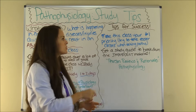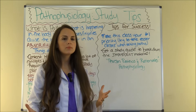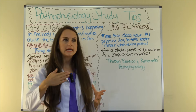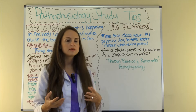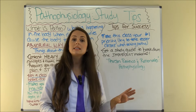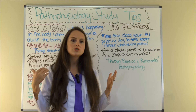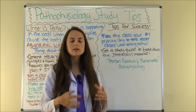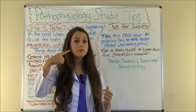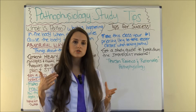Make this class your number one priority. If you get to pick your classes each semester, try to take an easier course load during the time you have to take pathophysiology so you can dedicate more time to studying. Like I said at the beginning, you're going to have to study throughout the week — you can't just cram one to two days before the exam. You want to be reviewing before you go to class and the day after class so you can retain that lecture material.